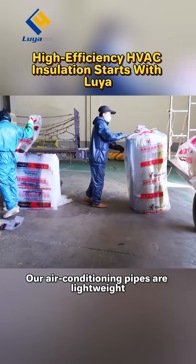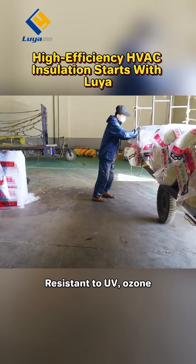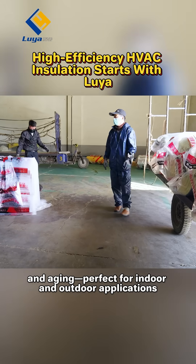Our air conditioning pipes are lightweight, easy to install, and maintenance-free. Resistant to UV, ozone, and aging, perfect for indoor and outdoor applications.